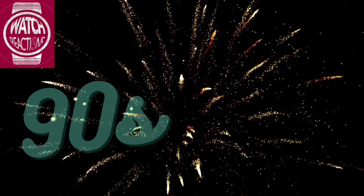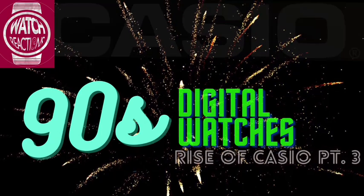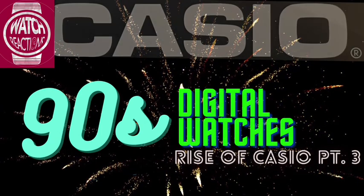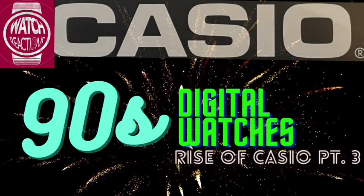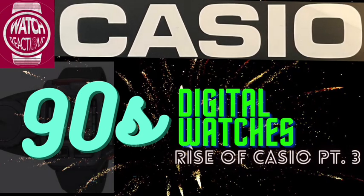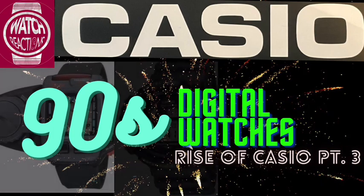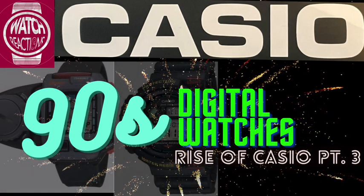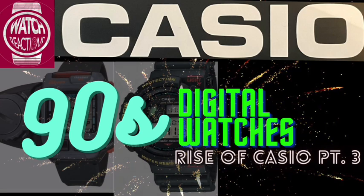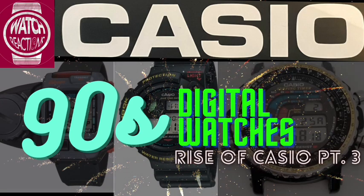Welcome to the Watch Reactions channel and welcome to this third and potentially final episode in the Rise of Casio series, which covers the history of Casio's key contributions from 1990 to 1999. For earlier episodes on the early history and the 80s, do look at the other videos on my channel, and if you like the video, do please consider liking and subscribing. It really helps give me the small motivation to put the effort into these.